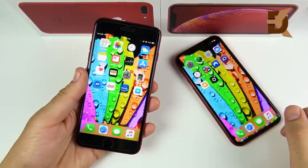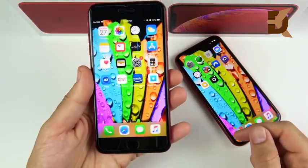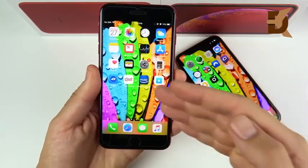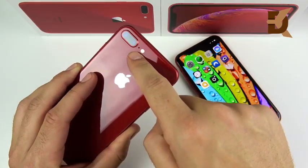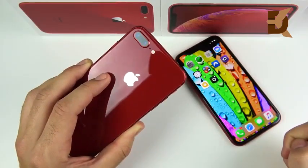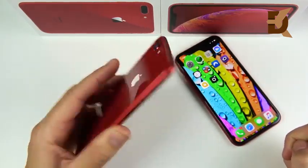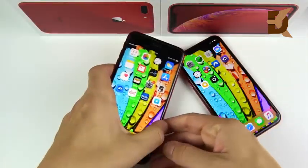Let's talk about the key specifications between both of these. The iPhone 8 Plus has a 5.5-inch LCD 1920x1080p standard resolution panel, a 12-megapixel dual camera, 2160p at 60 frames per second, 3GB of RAM, an Apple A11 Bionic chipset, a 2691mAh battery, Touch ID security, and a home button.